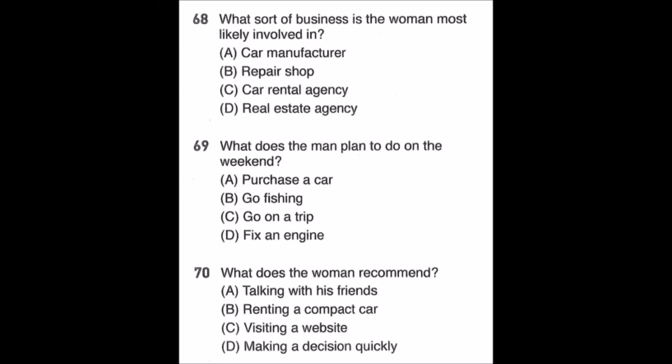Questions 68 through 70. Hi, I'm calling to rent a car for my vacation to Michigan Lake this weekend. I'd like an SUV that has off-road capability. Let me see — oh, you're in luck. There's one SUV left for this weekend. It's a 2012 Grand Cherokee, and its engine is powerful enough for a comfortable drive on rough grounds. That sounds great, but I need to talk with my friends first and confirm with them. I see, but I suggest you make up your mind as soon as possible — it'll probably be rented pretty soon. Number 68: What sort of business is the woman most likely involved in? Number 69: What does the man plan to do on the weekend? Number 70: What does the woman recommend?